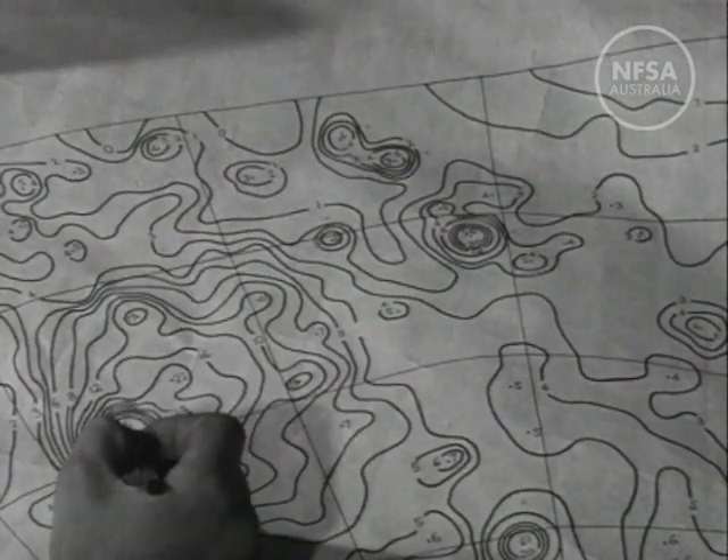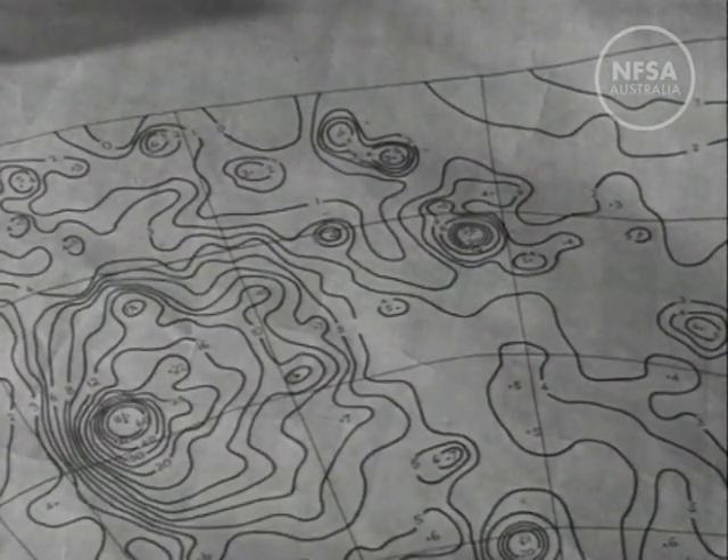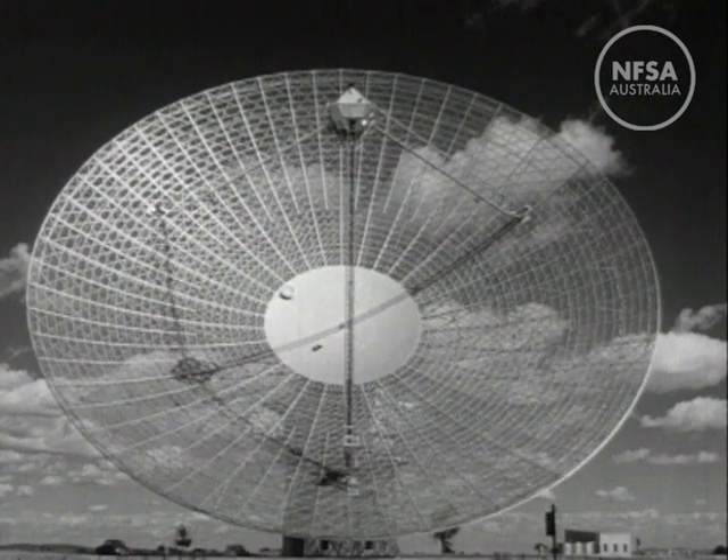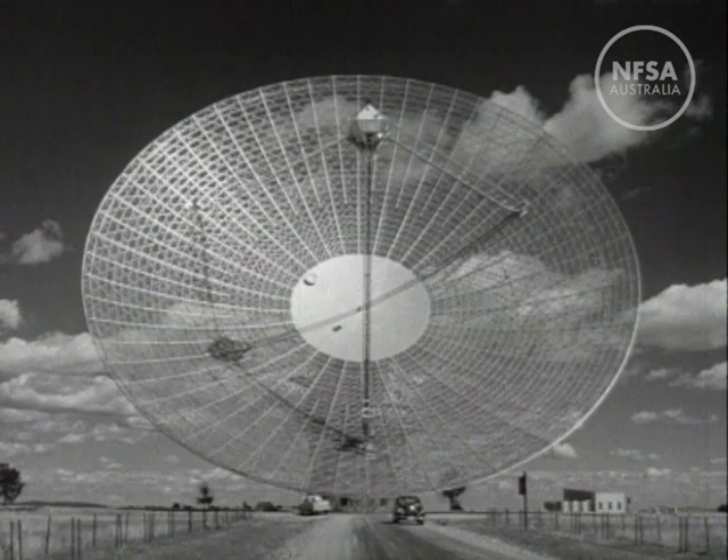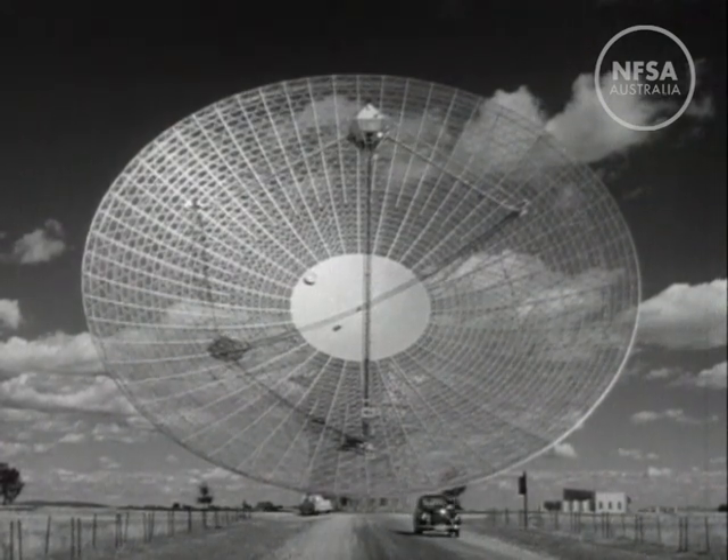Part of its time will be devoted to tracking space vehicles as they explore the accessible regions of our solar system. Perhaps soon, some more exciting answers to the baffling and intriguing questions of outer space.